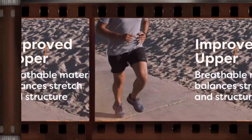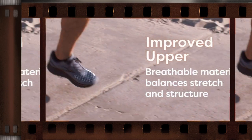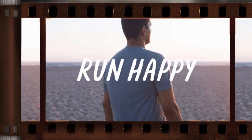Cushioning. The shoe has a Biomogo DNA midsole that provides a responsive and adaptive cushioning system. It also has a DNA loft heel crash pad that provides additional cushioning and support for your feet.